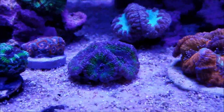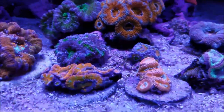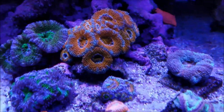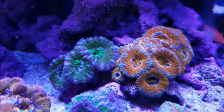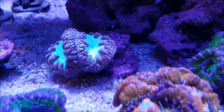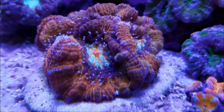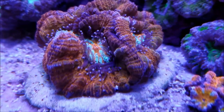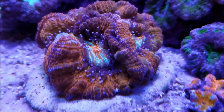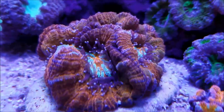The Acan Avenue, as it has been called, is doing quite well. Everything is growing and looking quite nice, so I am pretty thrilled about this area. The Blastos are doing well. This Wellesie is coloring up more and more — the tentacles are always out and it's just, as I always say, a stunning piece on the tank.